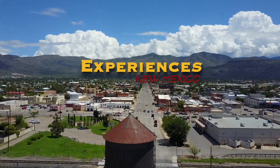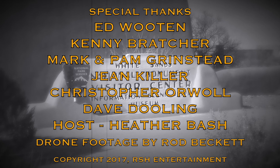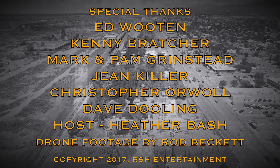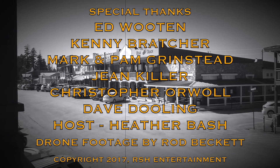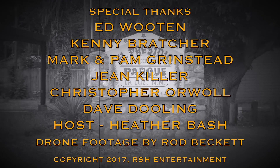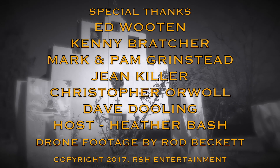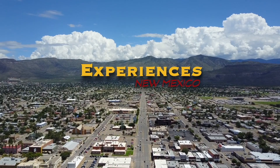Thank you for joining us. Make sure you tune in next time as we experience New Mexico.